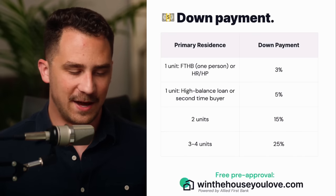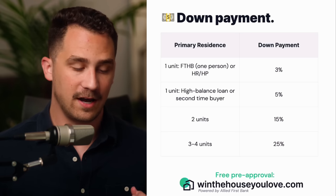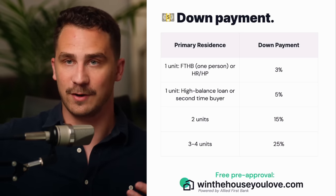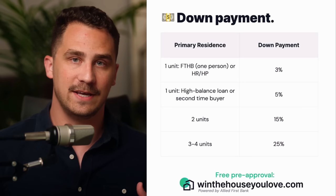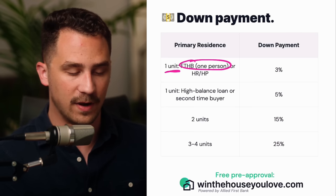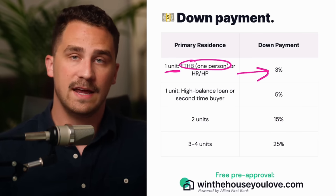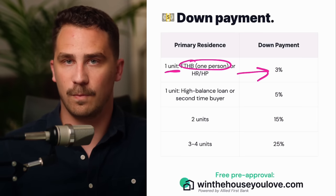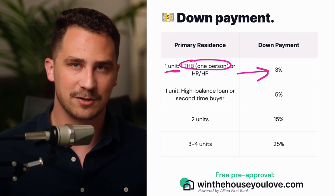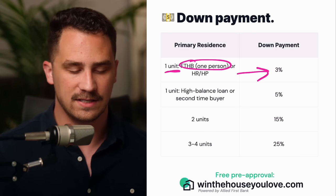For the down payment, like the 20% myth we talked about, you only need 3% as a down payment for a conventional loan. The way the down payment works is just take the purchase price times the down payment percentage. For instance, a $200,000 home with 3% down is $6,000 needed as a down payment. If you're buying a one-unit home and you're a first time home buyer — meaning at least one person on the loan is a first time home buyer — you can get 3% down. If you're not a first time home buyer, there are programs called Home Ready and Home Possible that are part of conventional loans. Basically, if you're not a first time home buyer, you have to be under a certain income limit to get 3% down.